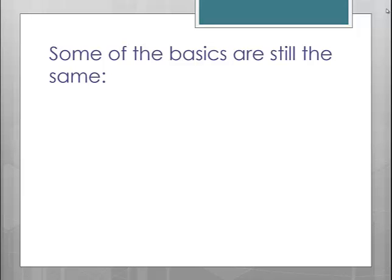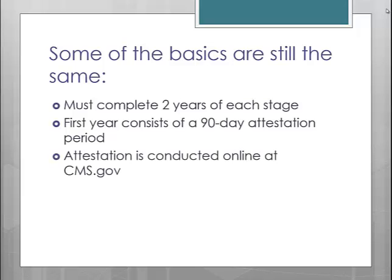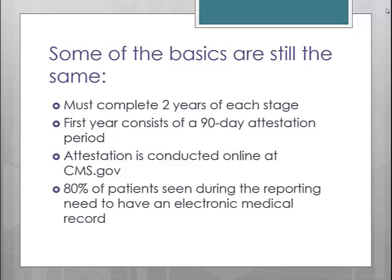Let's start out by discussing some of the things that have not changed. Most of the additional requirements, beyond the actual measures, are still the same for Stage 2. Requirements such as the fact that you must complete two years of each stage before moving on to the next stage. Also, your very first year completing Meaningful Use is still a 90-day period. The actual attestation process is still conducted by going on to CMS's website and completing their online attestation tool.